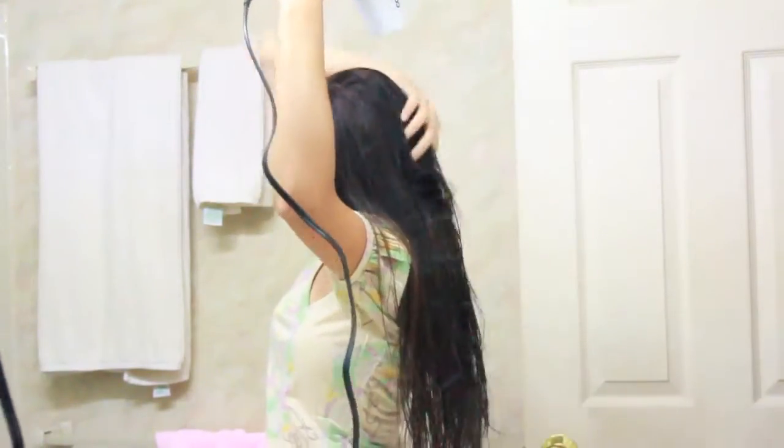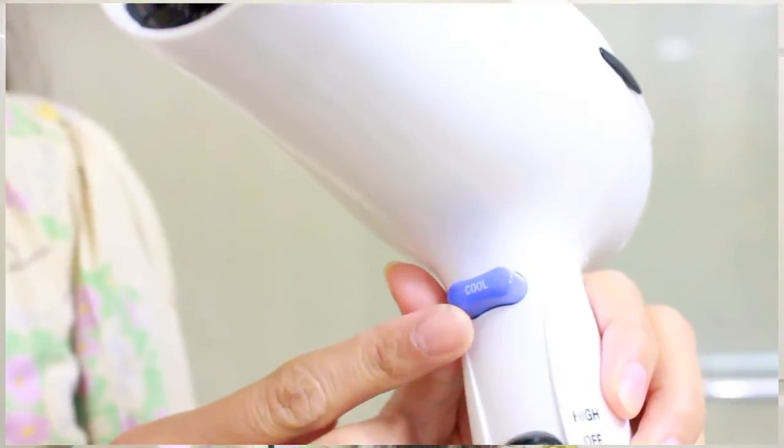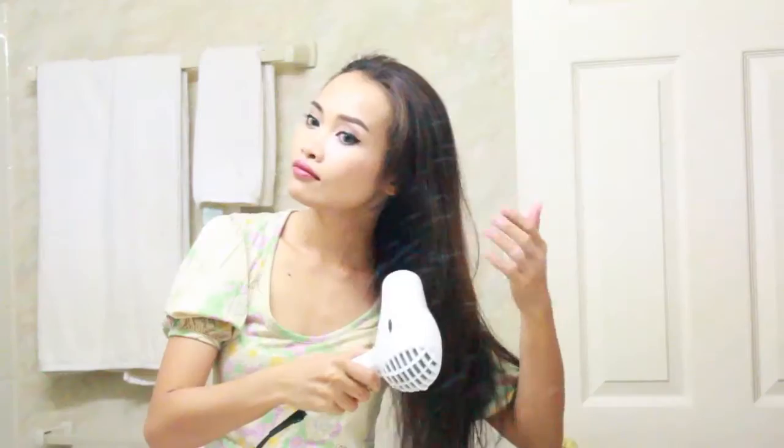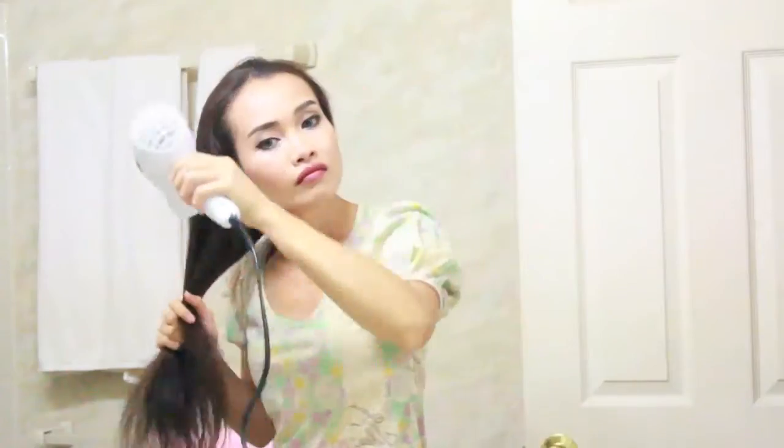A little bit about my hair — I used to dye my hair twice and I also did a dry highlight. My hair used to be really, really dry and frizzy. But when I started doing this routine, I noticed my hair getting healthier and silkier.